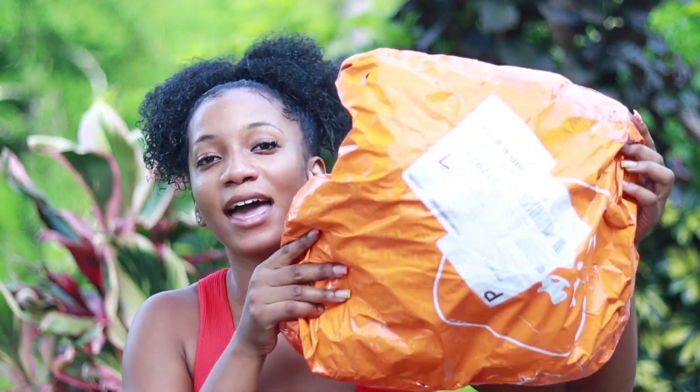Hi guys, we're back with another Temu haul — this time it's a hygiene haul. I have a few other Temu hauls I'll link so you can watch those videos too. I have a bag of hygiene items I'm going to share with you guys, because I know a lot of people are obsessed with hygiene, so I was like, let's go on Temu and see what they have.